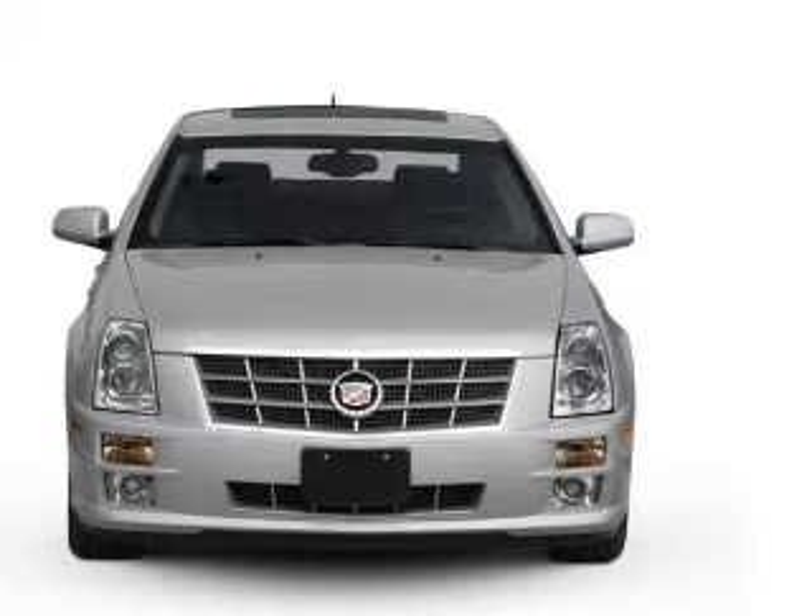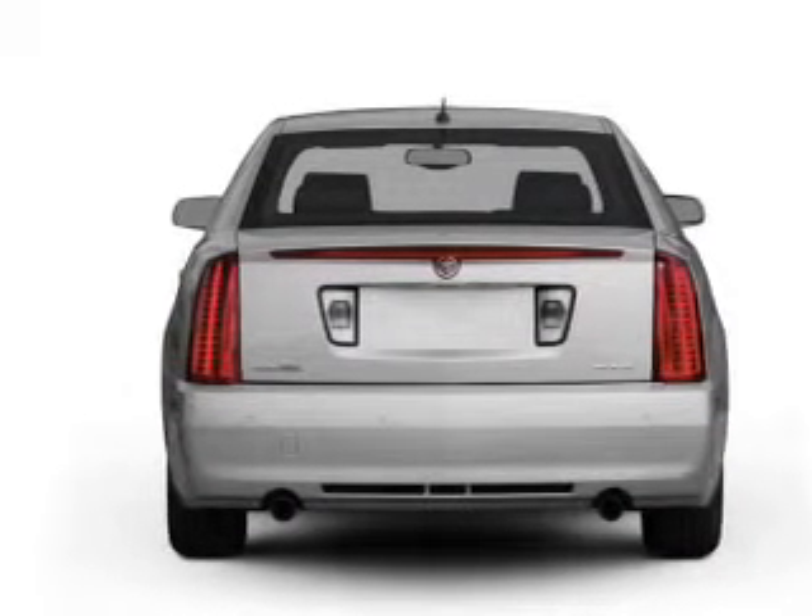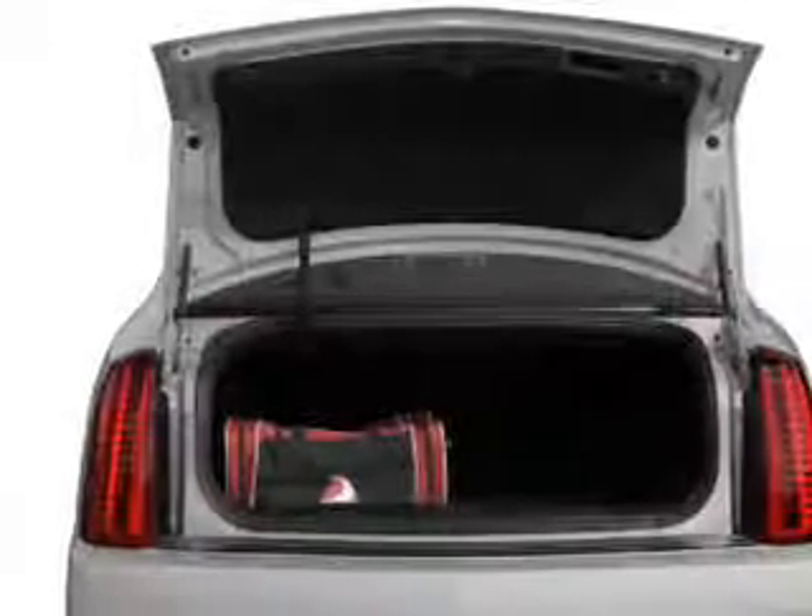The powertrain includes rear-wheel drive connected to a smooth-shifting 6-speed automatic transmission. Navigation is included to help you get to your destination with ease.